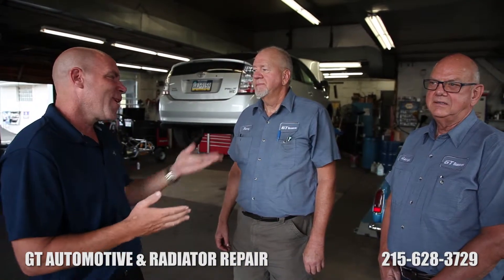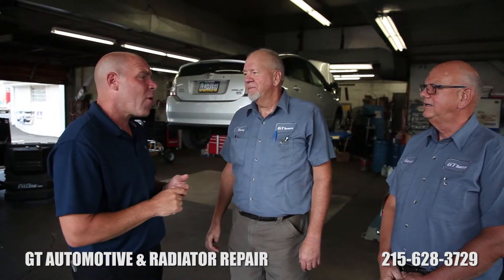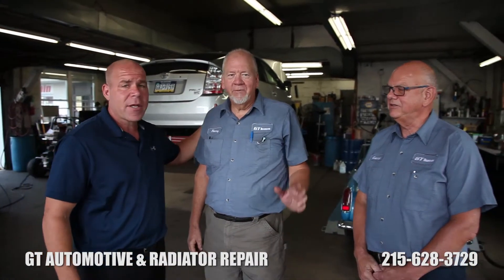If you need a trusted pro, call Harry, call George. I appreciate it and I look forward to promoting your services. Thank you very much, appreciate it.